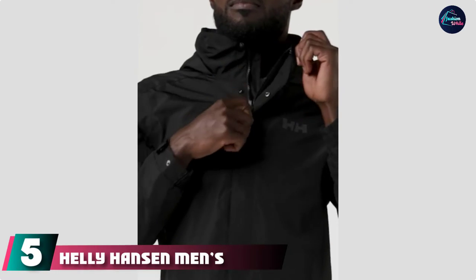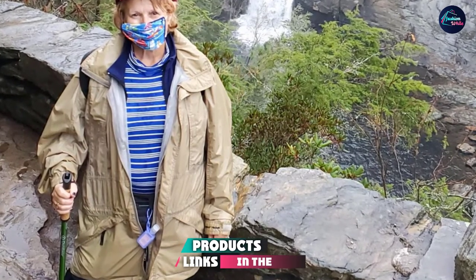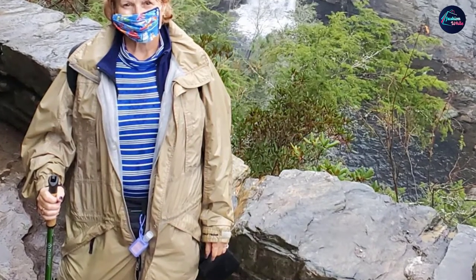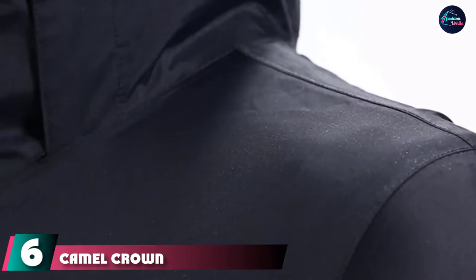The number five position is held by the Helly Hansen Men's Dubliner Jacket. This premium quality jacket is a blend of DWR-treated outer fabric, a waterproof membrane, and a breathable inner lining. It is a durable coat designed with a membrane that keeps water molecules locked outside, thereby keeping you dry and comfortable inside.